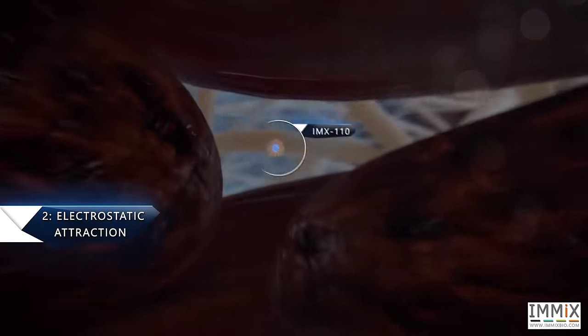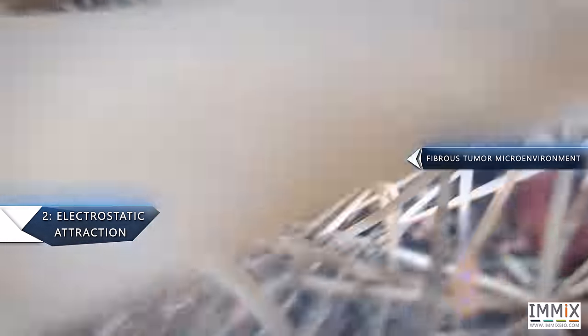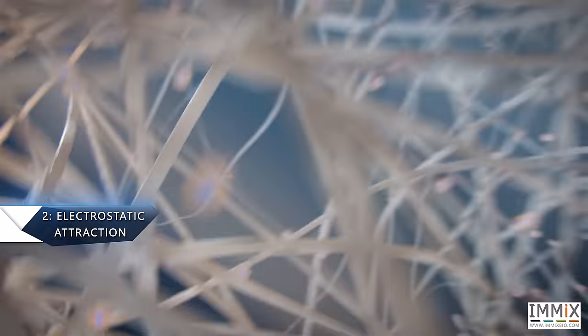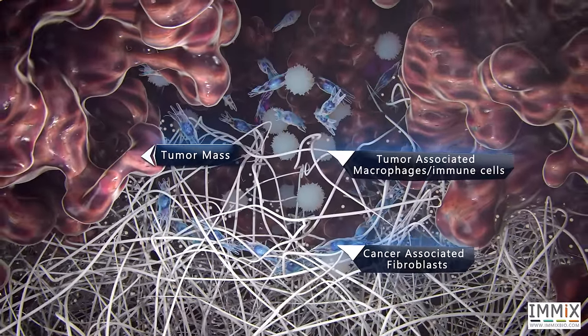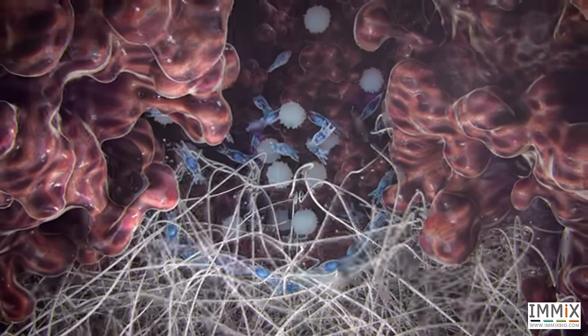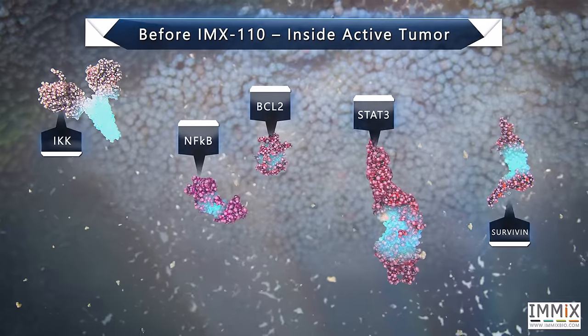Number 2: Electrostatic Attraction. IMX-110 is attracted to the tumor like a magnet due to its electrical charge, promoting its accumulation in the tumor tissue. Using its TME normalization technology, IMX-110 simultaneously attacks all three components of the TME, severing the critical lifelines between the tumor and its metabolic and structural support.